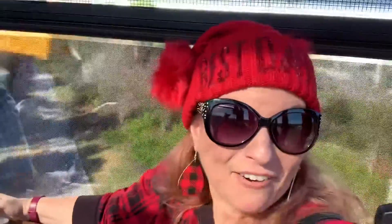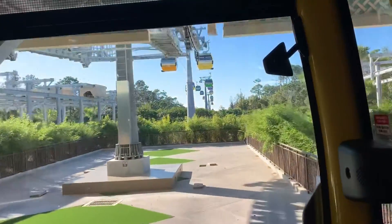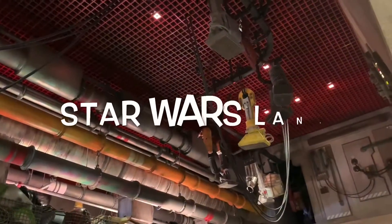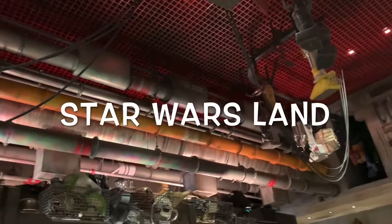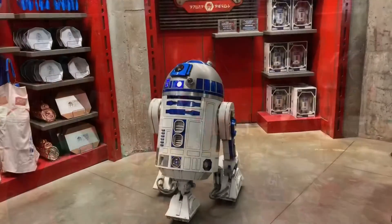I'm actually on the Disney Skyliner and it's not so scary! Over at Hollywood Studios, you can build your own droid — that's what all the people down there are doing. It's only a hundred dollars, though I will not be partaking in that.